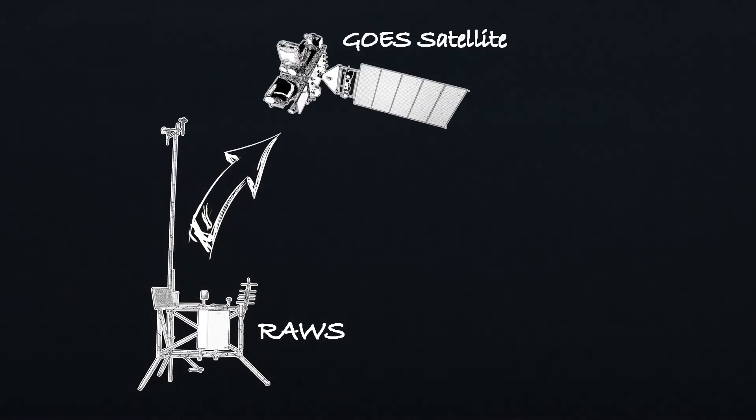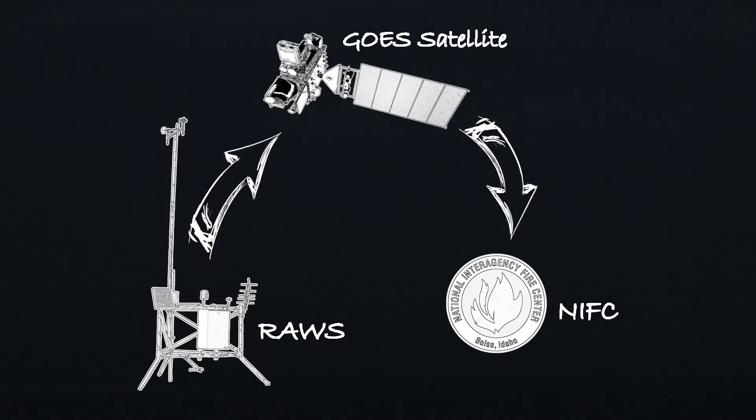RAWS units collect, store, and forward data to a computer system at the National Interagency Fire Center via the Geostationary Operational Environmental Satellite. The GOES is operated by the National Oceanic and Atmospheric Administration.